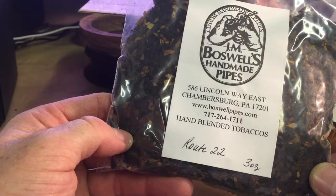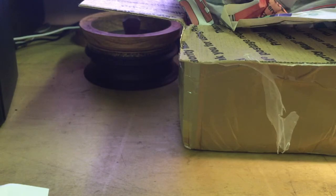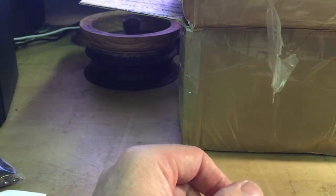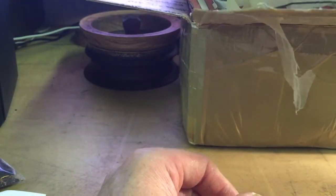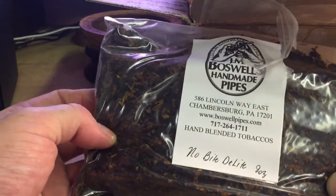We've got three ounces of Route 22. I've not tried this yet — it smells really good, very similar to some of their other vanilla caramel kind of blends. We shall see if this is different. At the moment, Nobody Delight is pretty much my go-to aromatic.